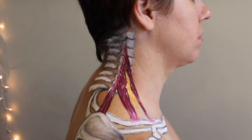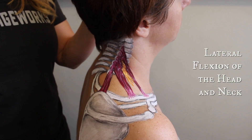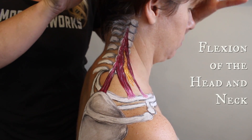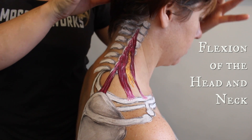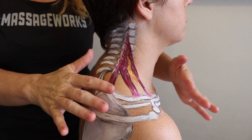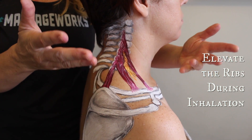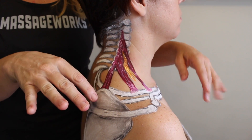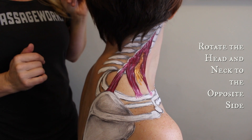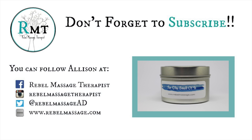Your scalenes, brought to you by Spider-Man! What do they do? They laterally flex the head and neck to the same side. The anterior fibers pull the head forward into flexion, and with the cervical vertebrae fixed, they pull the rib cage up during inhalation — these are incredibly strong muscles involved with breath. Lastly, they also rotate the head and neck to the opposite side.